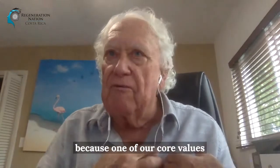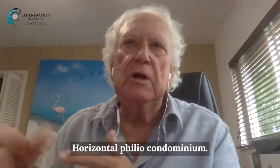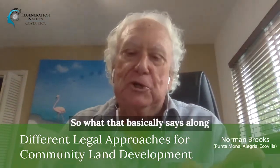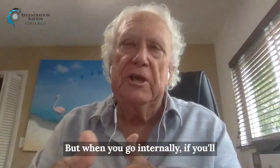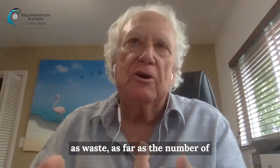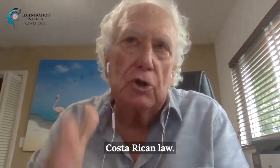That was never an option for us because one of our core values was diversity. So the second way to do community in Costa Rica is called filial condominium horizontal. Condominium in Costa Rica is just a legal term. Along the public road you can have 100 to 500,000 square meters - it doesn't matter. But internally, if you adhere to all the condominium rules of Costa Rica - covering water, waste, fire hydrants, road sizes, and setting up your homeowners association - those are all governed by Costa Rican law.